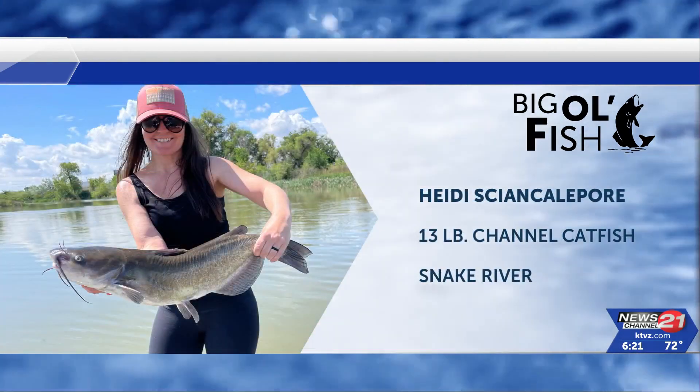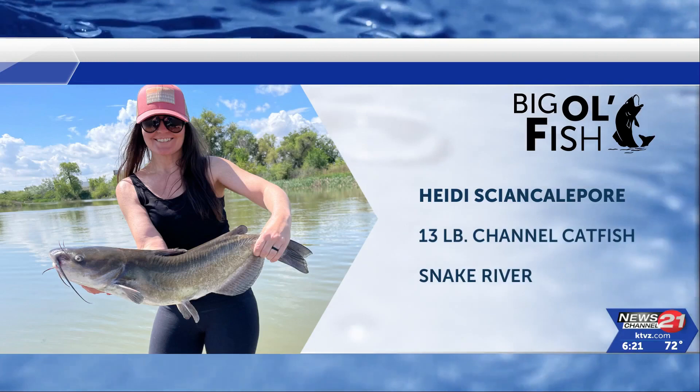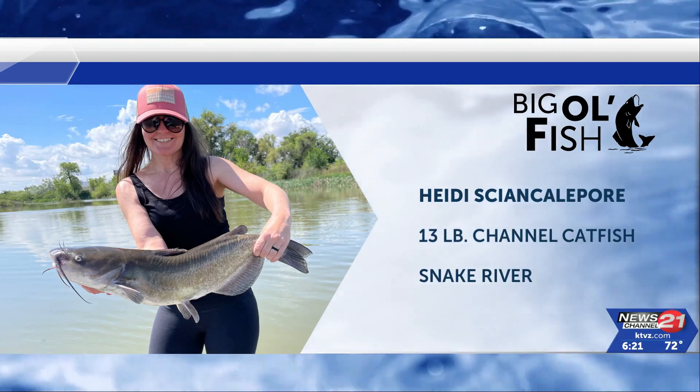You may want to save room for this 13-pound channel catfish. Heidi reeled it in out of Snake River. Great catch, Heidi.